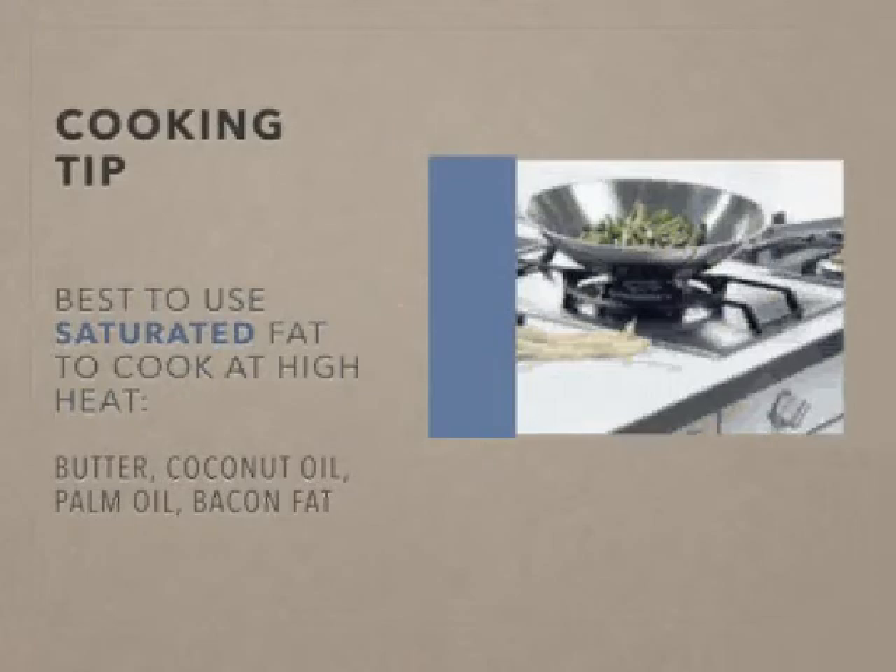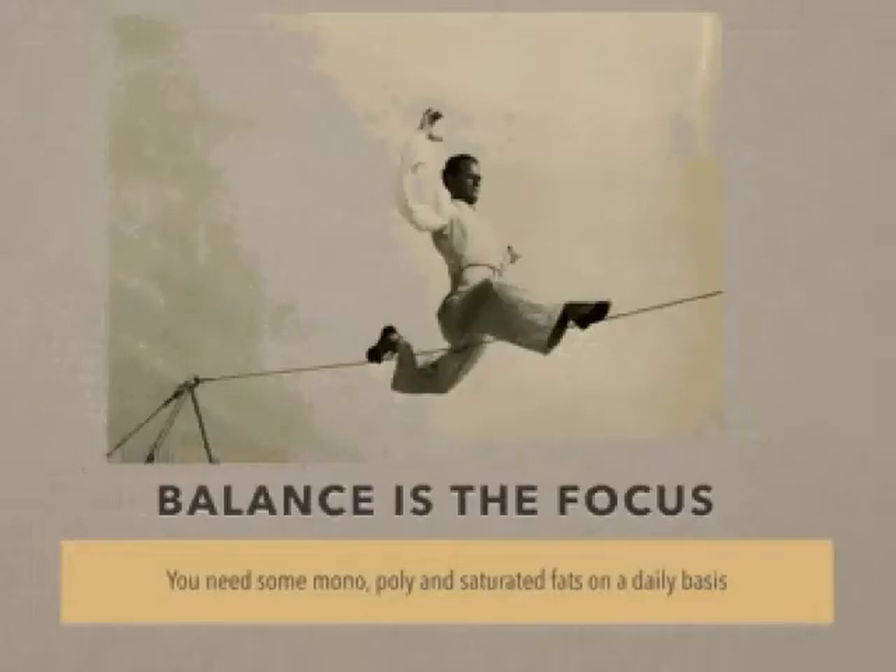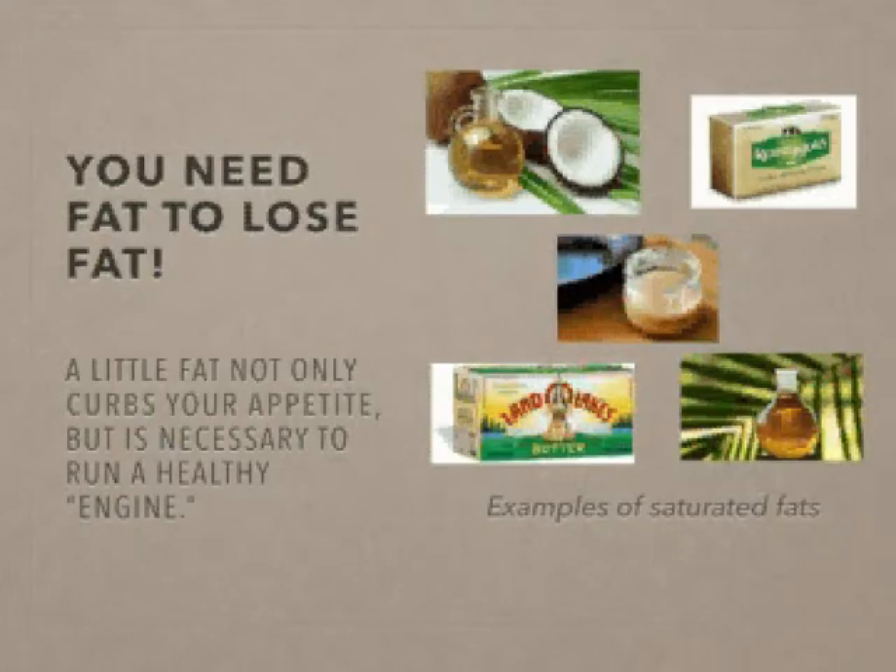That means you should use your oils for drizzling on vegetables, salad dressings, and that type of thing. But the balance really is that you need some monounsaturated, polyunsaturated, and saturated fats on a daily basis. Eating just one type is not going to ensure full health.